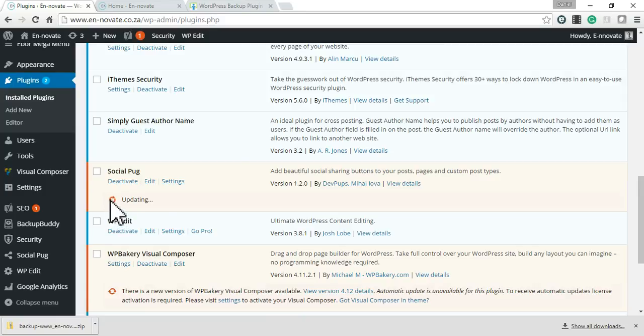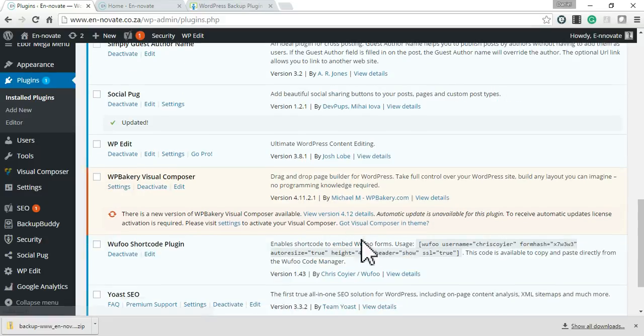Wait for each update to finish — it's updated now. Before moving on to the next one, note that WP Bakery Visual Composer unfortunately can't be updated through this method because this version of the plugin came bundled when I purchased the theme for this website, so you don't have to worry about updating that particular plugin.